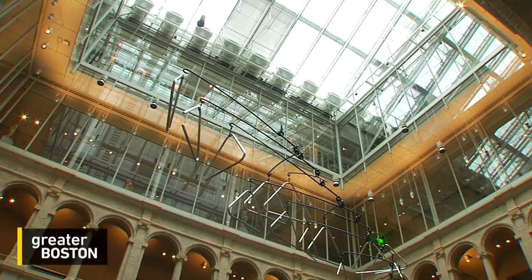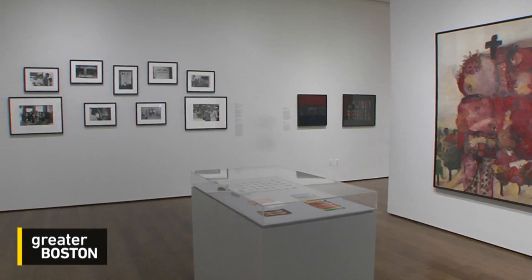Finally, tonight, a rare look behind the scenes of the art world and everything that goes into the displays you see when you walk into a gallery. Arts editor Jared Bowen brings us the story behind the shows at the Harvard Art Museums.